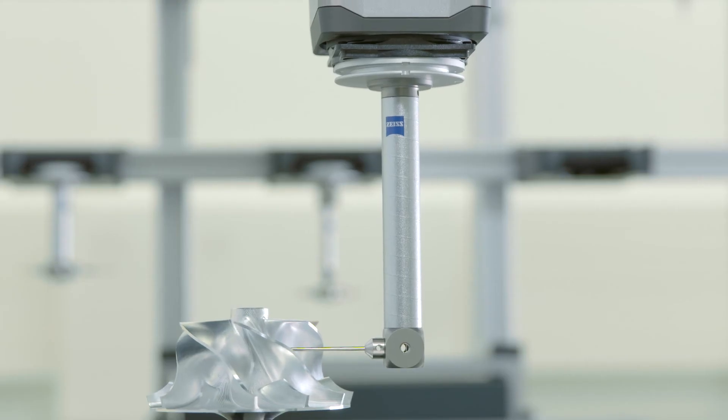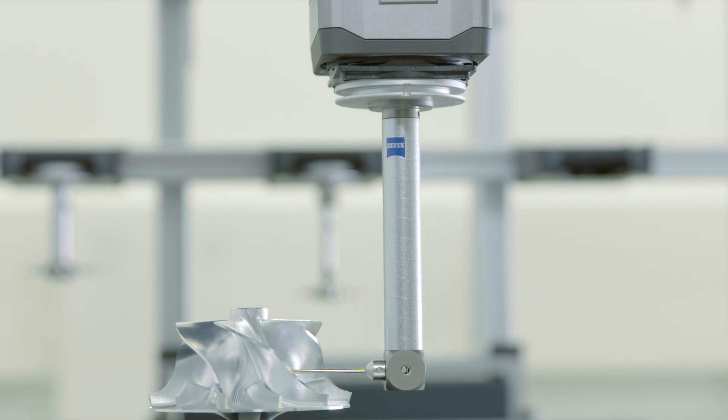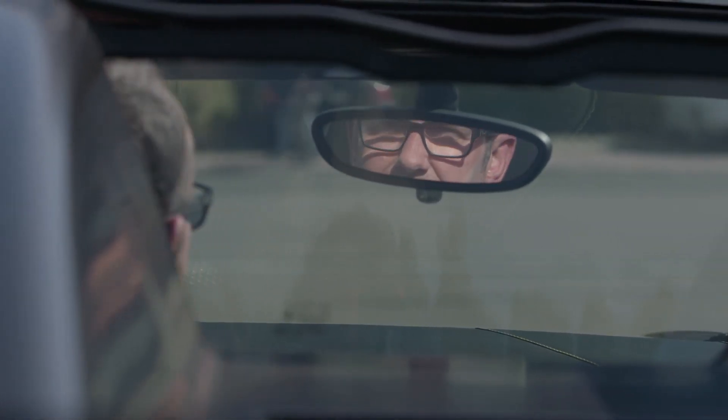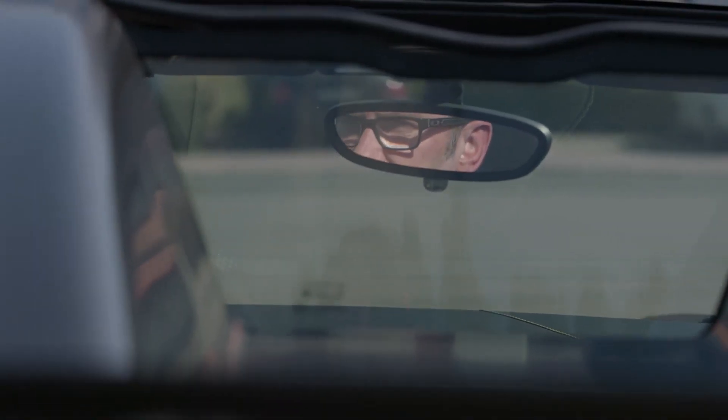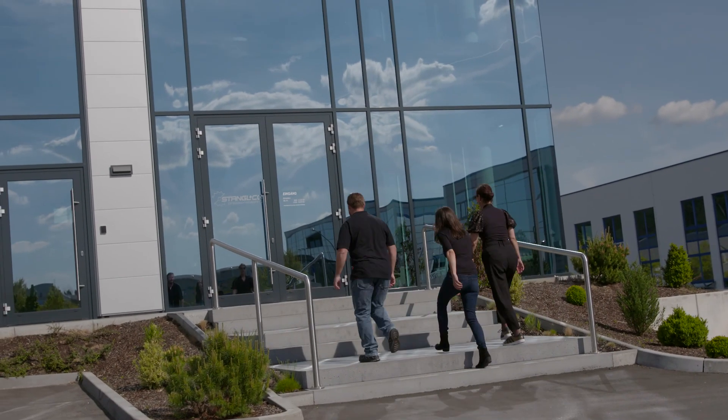This way, our measurements meet customers' stringent requirements, turning excellence in manufacturing into excellent products. A high level of precision in manufacturing and quality assurance ensure that the components from the Stangl & Kulze Group will continue to meet customers' most demanding expectations in the future.